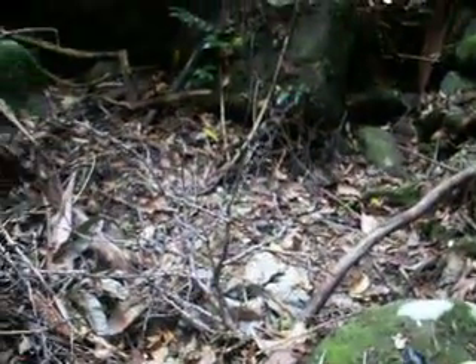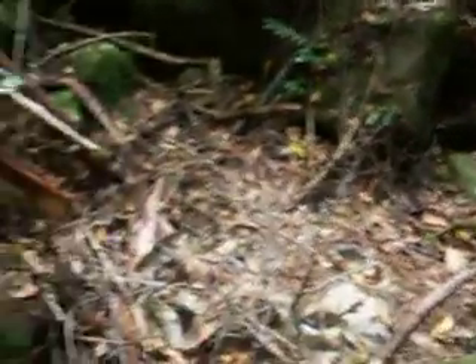This is where we've found yabbies. When you dig up the ground, there's yabbies hibernating in the ground.